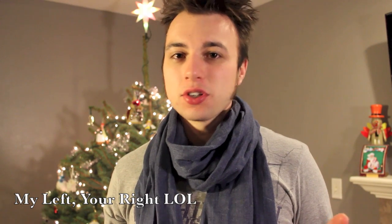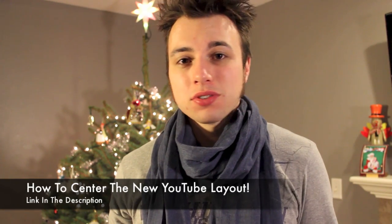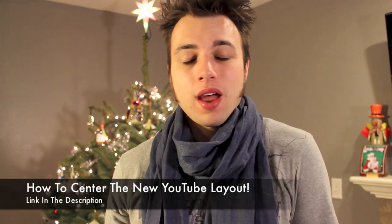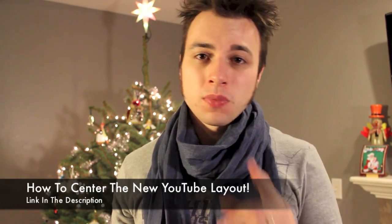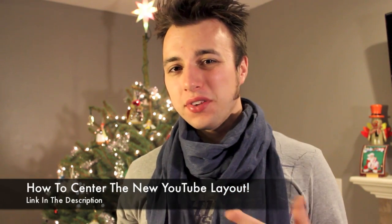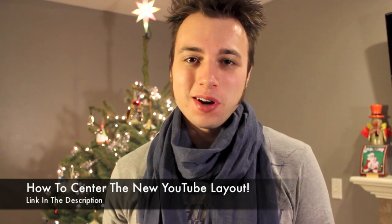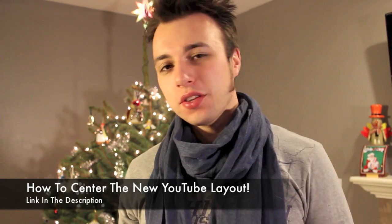So over on the left-hand side of the screen there's a huge white abyss on the new YouTube layout, and a lot of you are probably staring at it right now going, 'Yeah Andrew, there's a huge white abyss and my YouTube layout isn't even centered.' Well guess what, guys — I know how to fix this, but only if you use Google Chrome. If you use anything else, I can't help, sorry about that.